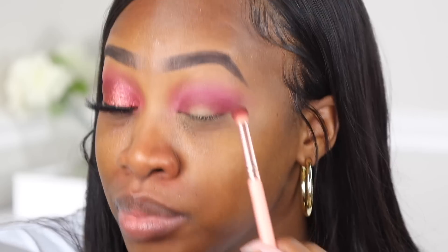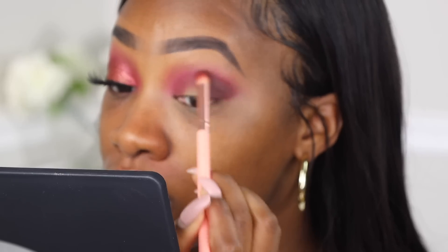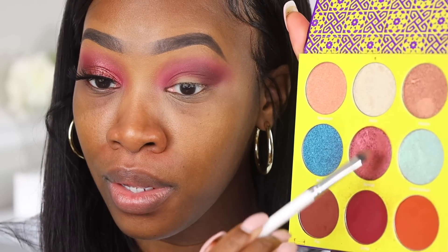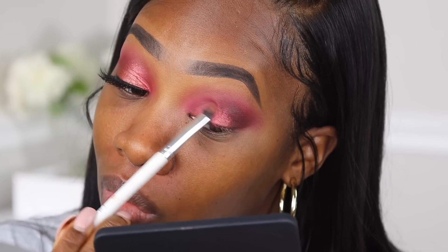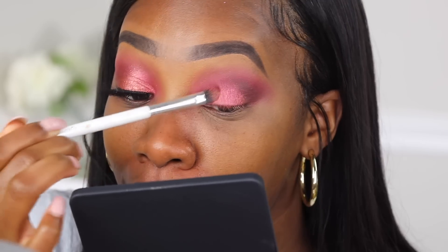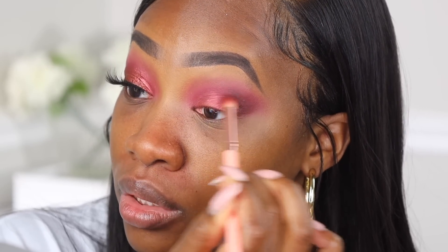Next I'm gonna take a clean blending brush and go around that color to make sure we're nice and blended out. I also want a little bit of a deeper color, so I'm dipping into my Jackie Aina palette and going into 'Credit,' placing it right on the outer V part for a little bit of depth in the corner. I'm blending that in with the same brushes. Now in the Saharan 2 I'm going into the shimmer shade in the middle and putting it directly in the middle of the lid with a flat brush, using the brush around that shade to avoid any lines of demarcation.